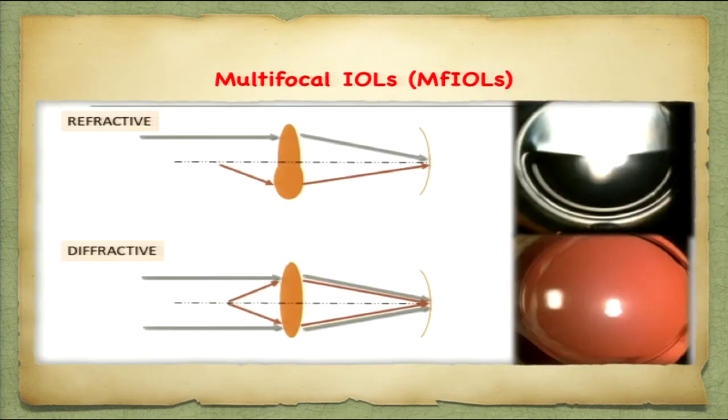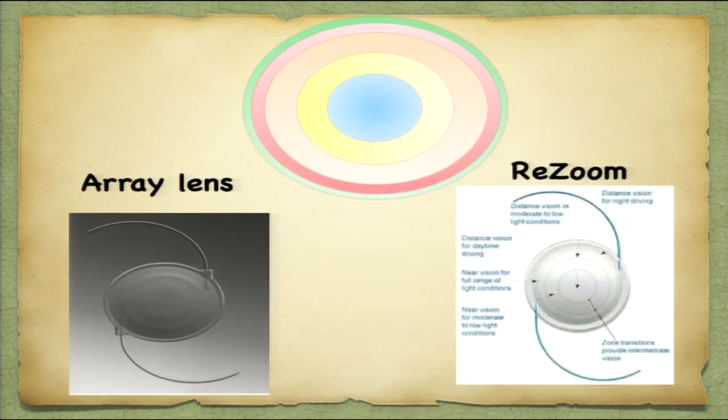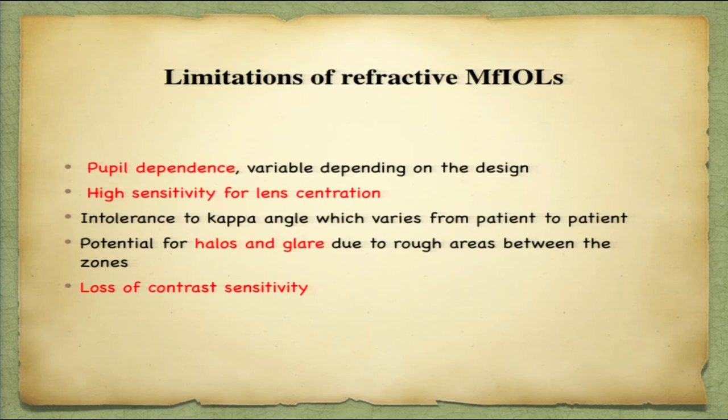Multifocal IOLs are classified according to the optical principle they serve — refractive multifocal IOLs work on the refraction principle, and diffractive multifocal IOLs on interference and optic wavefronts. Refractive multifocal IOLs have different annulus designs from center outward — one for distance and one for near with an aspheric design. Rotationally symmetrical refractive multifocal IOLs present in the market are the Array and ReZoom. There is also a rotationally asymmetrical IOL where the near add is on the inferior half. Limitations of refractive multifocal IOLs include pupil dependence, high sensitivity to lens centration, and the usual problem with all multifocal IOLs — halos, glare, and loss of contrast sensitivity.